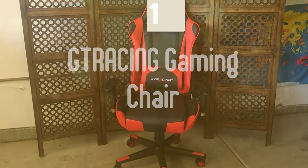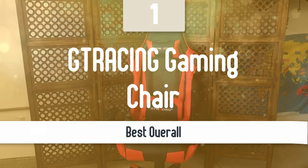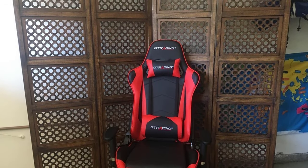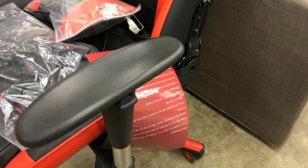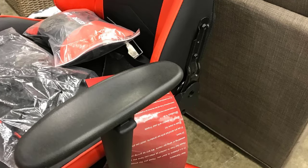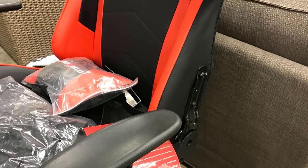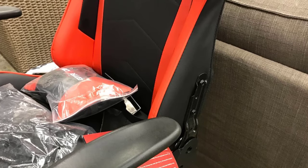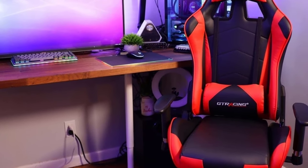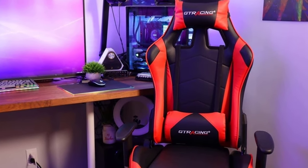Number 1: GT Racing Gaming Chair. The GT Racing might not be a big-name brand or one of the most notable ones in the market. However, with this gaming chair it has hit the sweet spot, delivering comfort, quality, and ergonomics in a super affordable package that will impress even the most nitpicky users. It has the racing chair design that's popping up everywhere these days — some like it, some don't, but it fits well with the gamer peripheral and PC aesthetic.